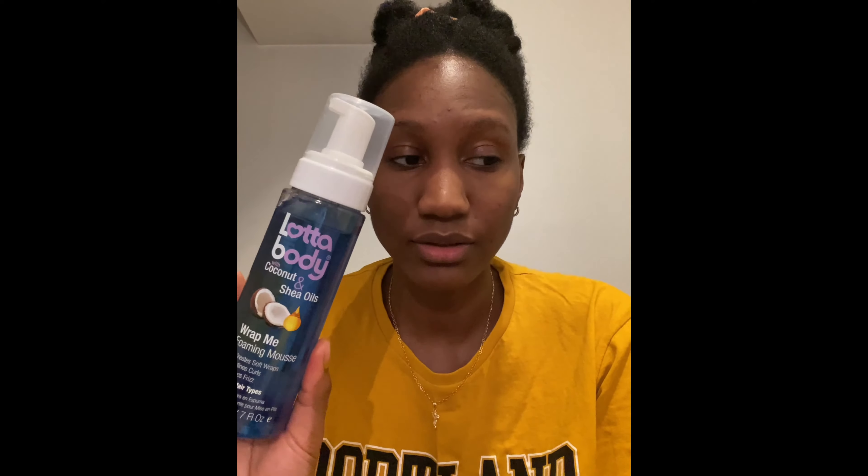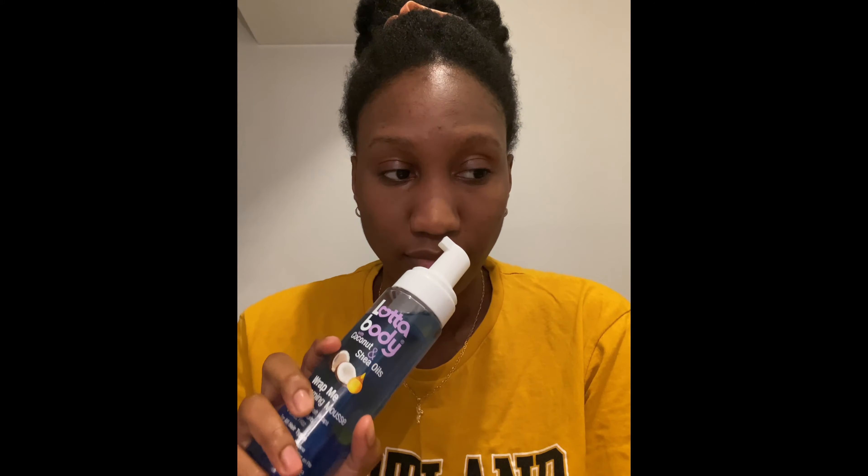I got 80 perm rods — 10 in each pack — so 40 of these. Also got the A Lot of Body with Coconut and Shea Oils Wrap Me Foaming Mousse, because I've seen a lot of naturalistas use this. It does smell good — I opened it and it smells amazing. I've never tried anything from A Lot of Body so this will be my first time with this brand.